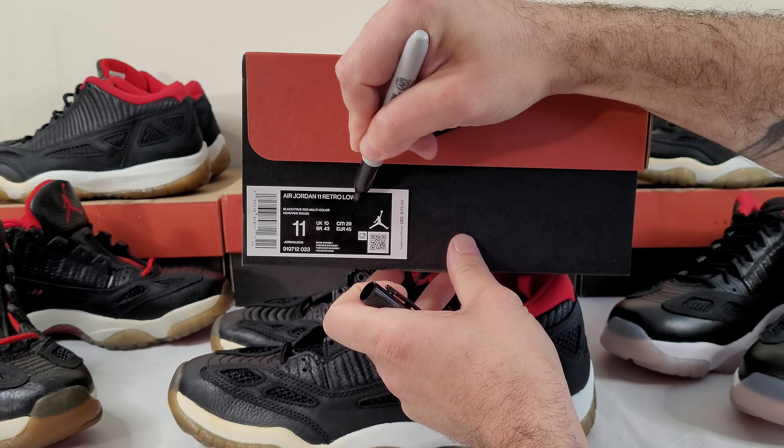Looking at the insole stamp — on the retro it's a simple Jumpman logo. On the OG it's kind of wider and reminds me almost of an iron-on. This is actually the very first Air Jordan to have a Jumpman insole. The patent leather versions had all Nike Air branding, so before the Jordan 12, this Playoff Low and the Cobalt were the first pairs to have the Jumpman — I love that historical part of it.